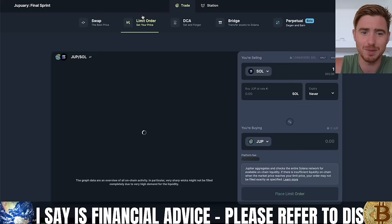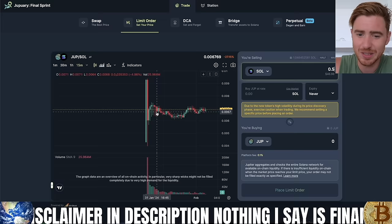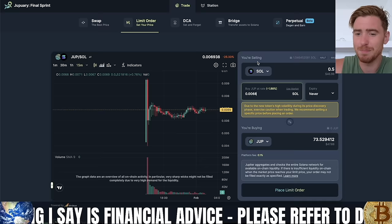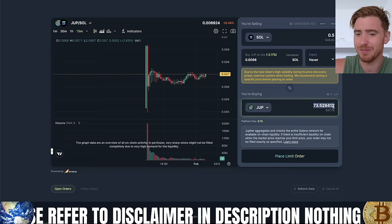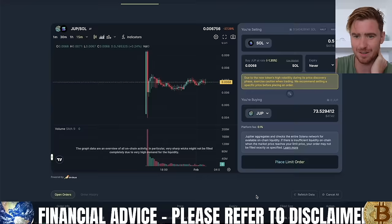Now let's use another option — let's go to limit order together. We're going to be selling Solana; let's put 0.1 here and 0.5 here. What's really good about Jupiter Exchange is you can set an order depending on where you want to buy. Say you want to buy Jupiter right now at 0.0068 — the expiry is set to never, meaning the order will never expire until it's hit, though you can close it after. We're going to place our limit order, confirm the transaction in our Phantom wallet, and our order is placed: 0.5 SOL for 73 Jupiter if the price drops down.